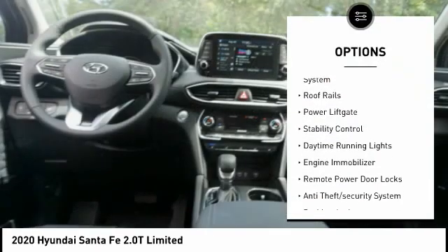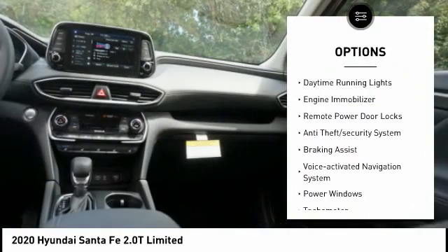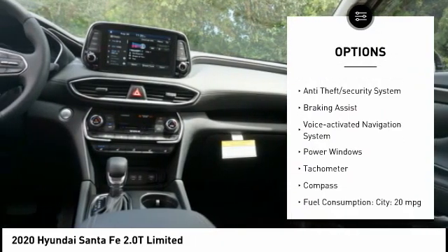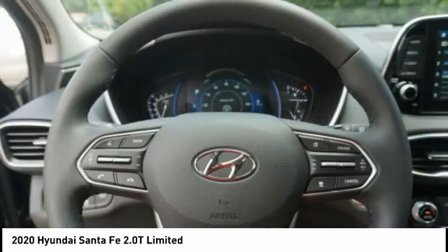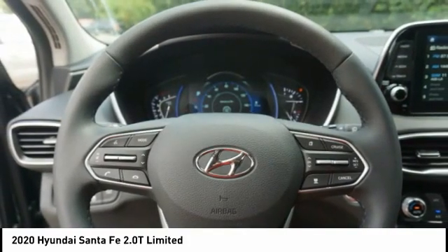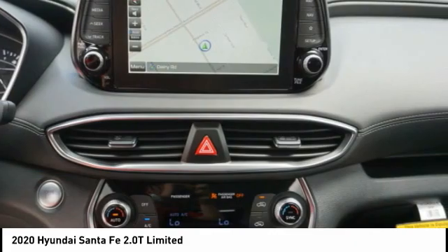Tire pressure monitoring system. Roof rails. Power lift gate. Stability control. Daytime running lights. Engine immobilizer. Remote power door locks. Anti-theft security system. Braking assist. Voice activated navigation system.